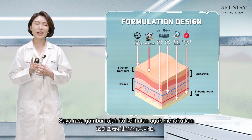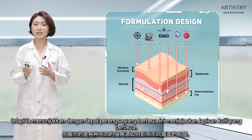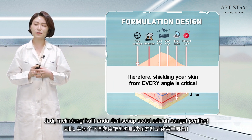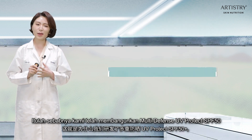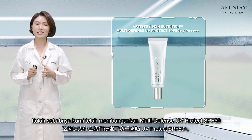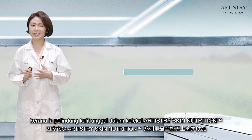The diagram can look pretty scary, but it shows that these different aggressors affect different layers of our skin. Therefore, shielding your skin from every angle is very important. That's why we have developed Multi-Defense UV-Protect SPF 50+, the ultimate skin protector in our Artistry Skin Nutrition collection.